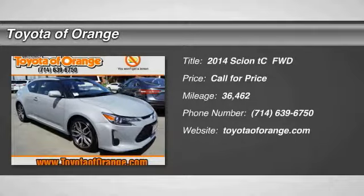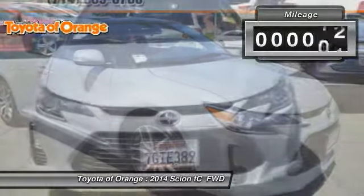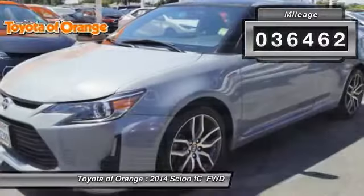The 2014 Scion TC is powered by a spirited engine with a completely responsive handling system. This vehicle has less than 40,000 miles.